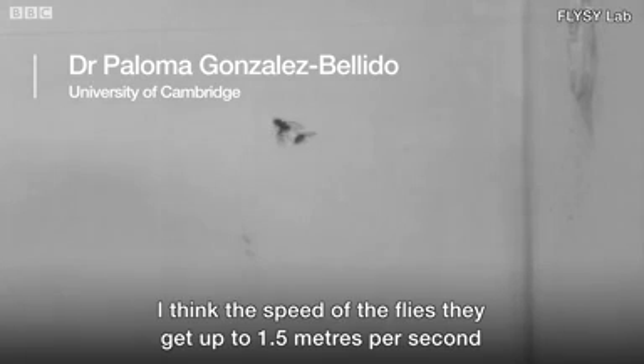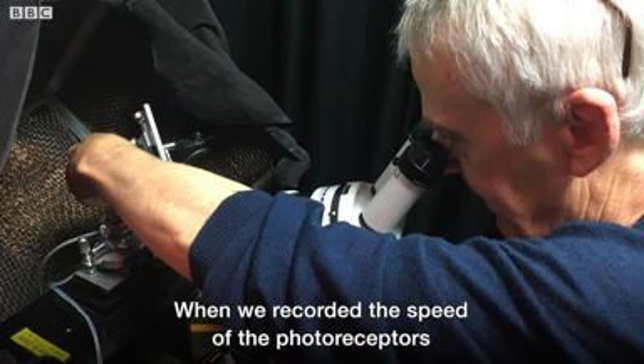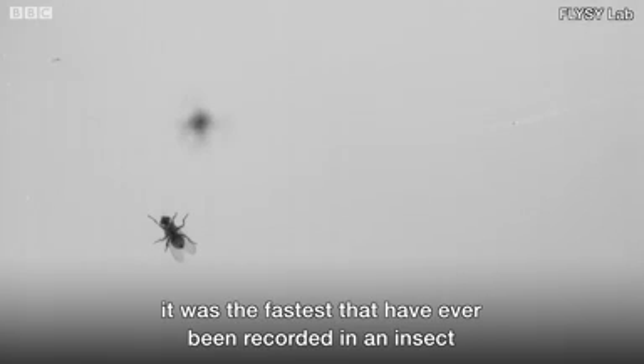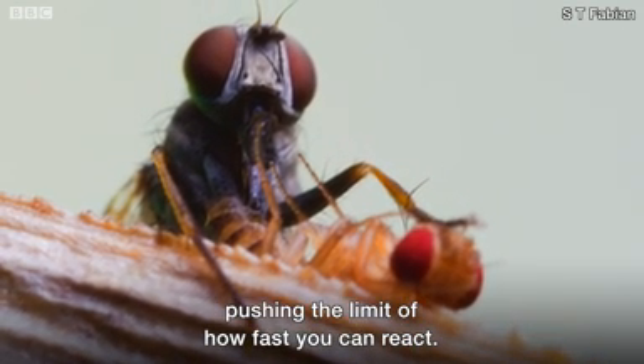The speed of the flies — they get up to one and a half meters per second, and they accelerate within a hundred milliseconds to that speed. It's faster than a light blink. When we recorded the speed of the photoreceptors, it was the fastest I have ever recorded in an insect. We think that these flies really are pushing the limit of how fast you can react.